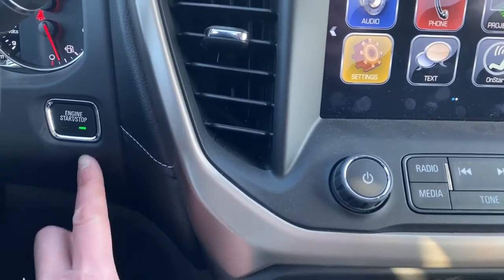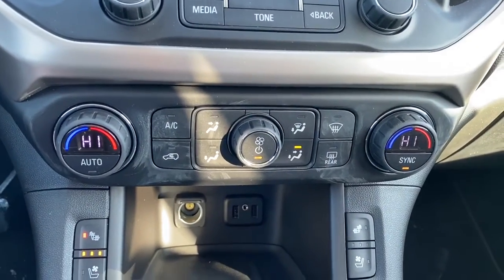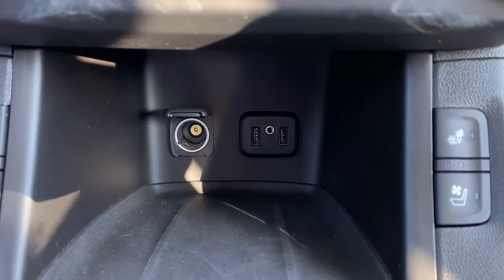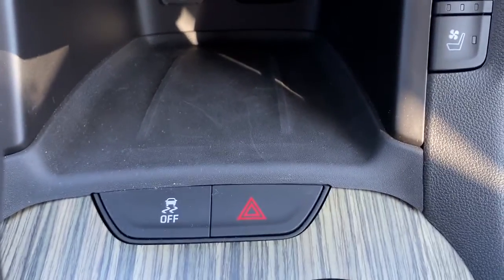Over here we've got our push start button. Down below, dual climate control with air conditioning. We've got heated and cooled front leather seats, two USB plug-ins, as well as a power plug-in. Traction control, as well as our emergency lights.